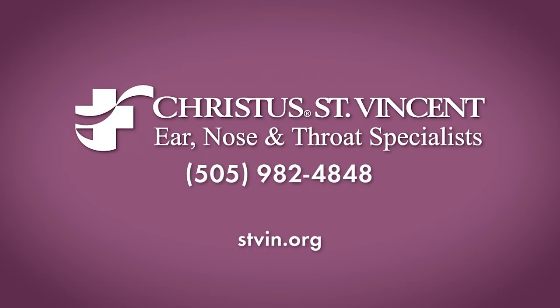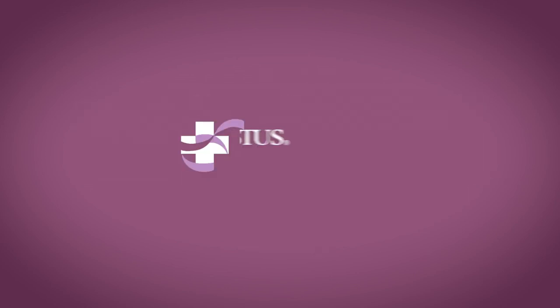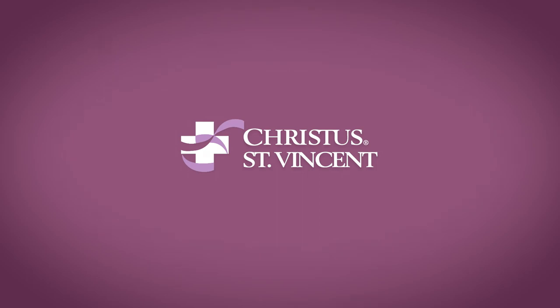So that's pretty much in a nutshell all about nasal obstruction. If you have any questions, make an appointment and come see us in the office. Thank you.